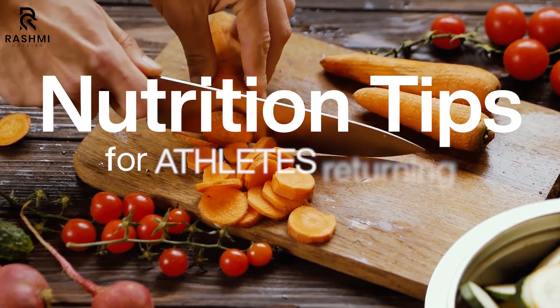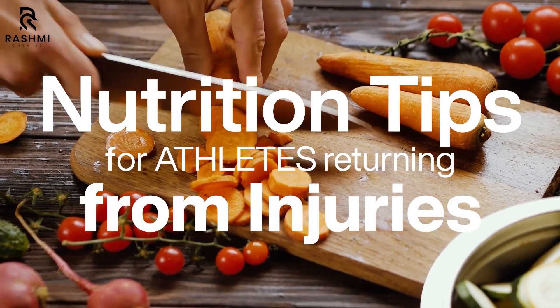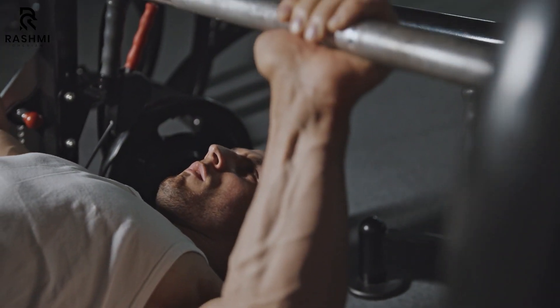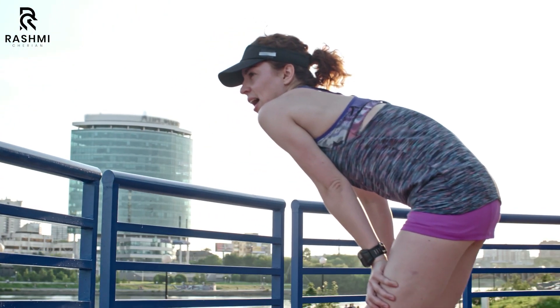So today we are diving deep into nutrition tips for athletes returning from injury. We'll explore how to fuel your comeback through science-backed strategies that will help repair your muscles, rebuild strength, and reduce inflammation. By the end of this video, you will have a clear game plan for recovery, because when it comes to healing, every bite counts. So let's get started.